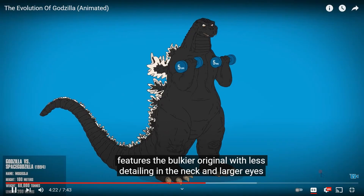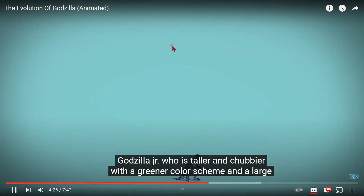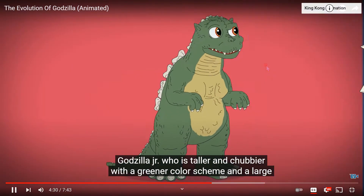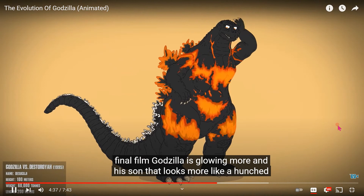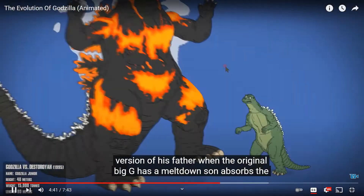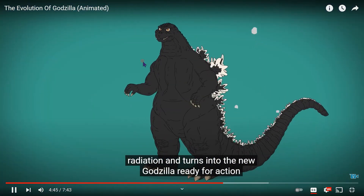Godzilla vs. SpaceGodzilla features the bulkier original with less detailing in the neck and larger eyes. Godzilla Jr. is taller and chubbier with a greener color scheme. A large flying blue crystallized Space Godzilla gets obliterated. In this timeline's final film, Godzilla is glowing orange and his son now looks more like a hunched version of his father.